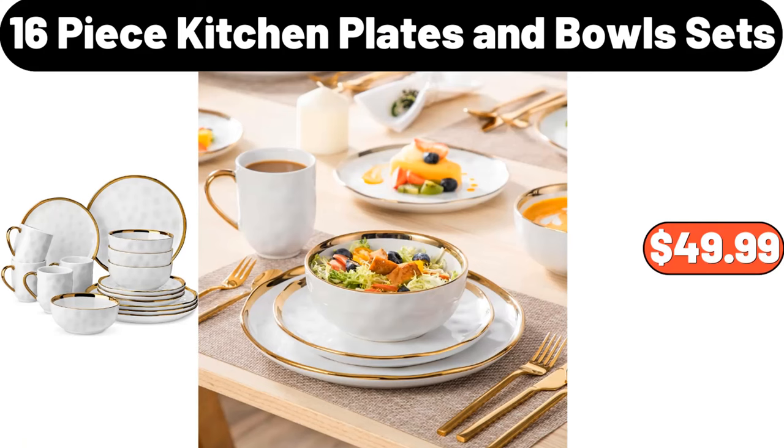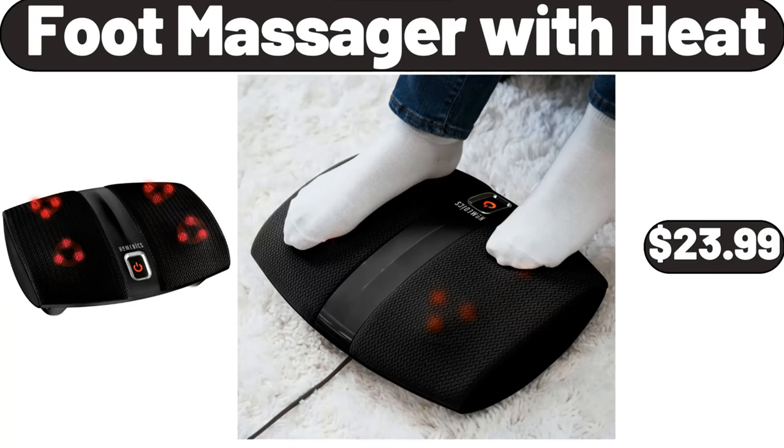16-piece kitchen plates and bowl sets, $49.99. Foot massager with heat, $23.99.